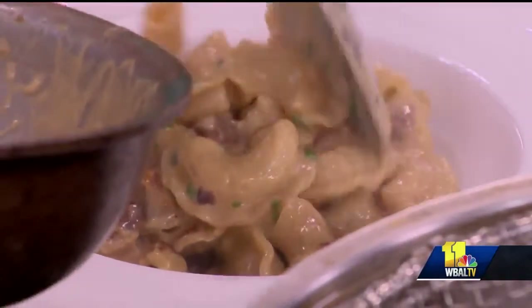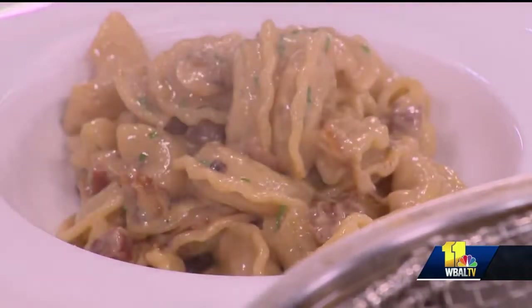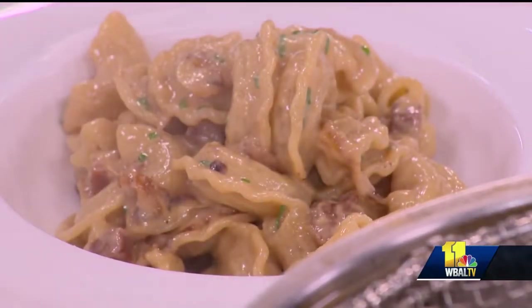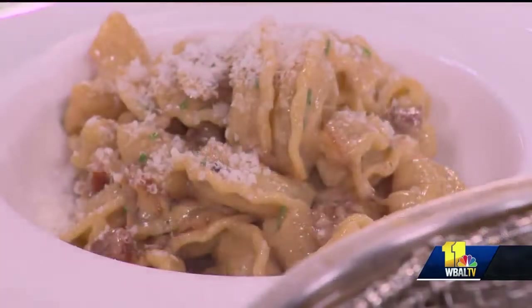How unique is it to be a restaurant right there in the middle of the casino? I think it's great. We get both types of people — people who are coming in just for the food, and then we get the people who are there gambling and then take a little break, come over, get some pasta, and get a little something to eat.